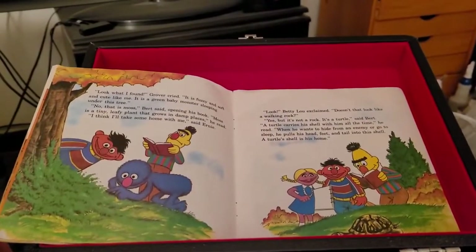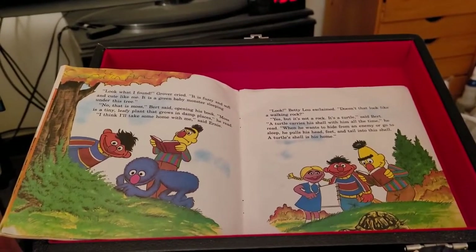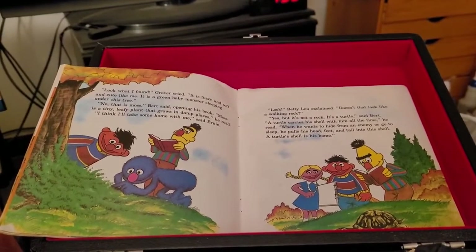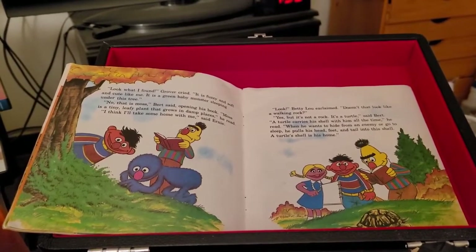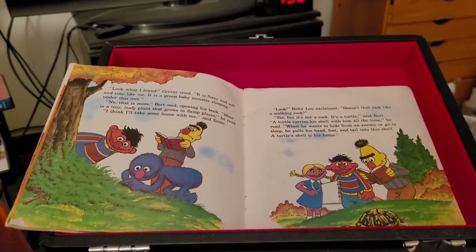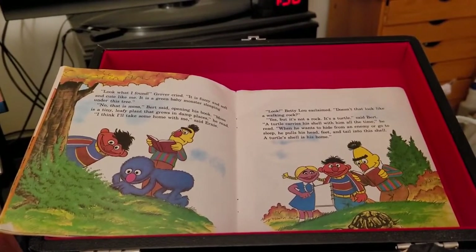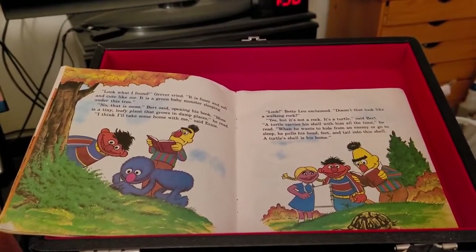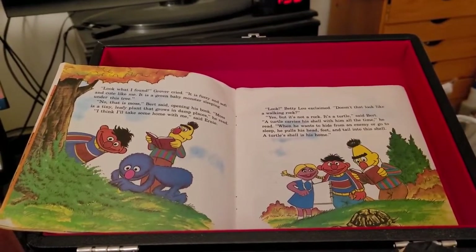Look what I found, Grover cried. It is fuzzy and soft and cute like me. It is a green baby monster sleeping under this tree. Now, that is moss, Bert said, opening his book. Moss is a tiny leafy plant that grows in damp places, he read. I think I'll take some home with me, said Ernie.